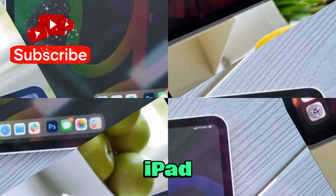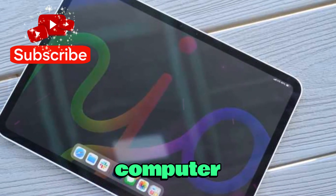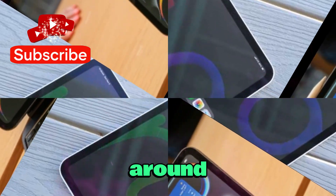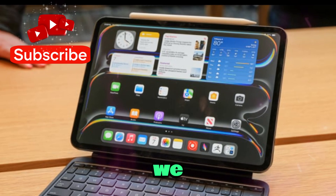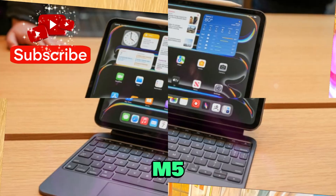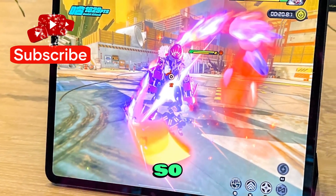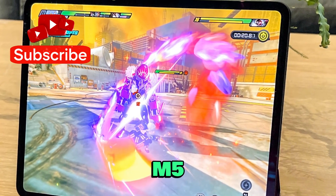The M4 iPad Pro was so good that many creators and professionals started using it as their primary computer. In fact, for months after launch, discussions online centered around how this device blurred the line between a tablet and a laptop. But technology doesn't stand still. Apple is already preparing the next generation — the M5 iPad Pro, expected to launch this fall. So today, let's go on a deep dive into everything we know so far.